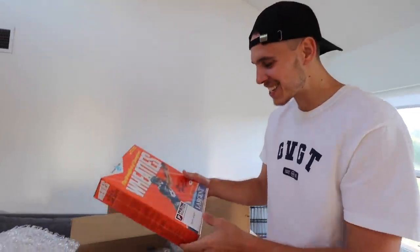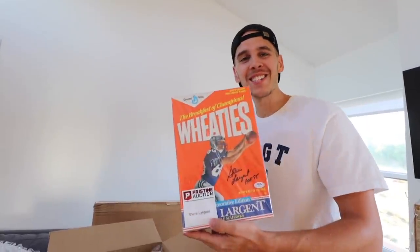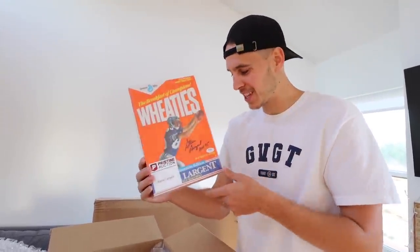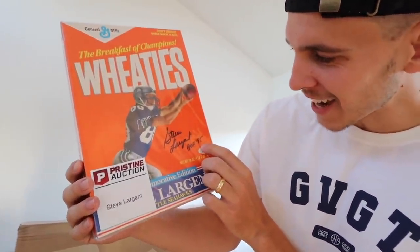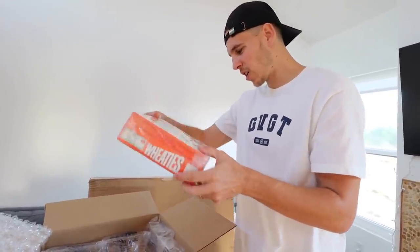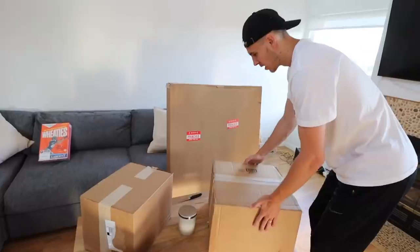We got a box of Wheaties - a signed box of Wheaties, Steve Largent right here from the Seattle Seahawks. This is basically the hometown NFL team for me. There's no NFL team in Oregon, so by association I'm a Seattle Seahawks fan. Shout out to Steve Largent, Hall of Fame class of 1995. This is actually kind of wild - and all this stuff is PSA certified.